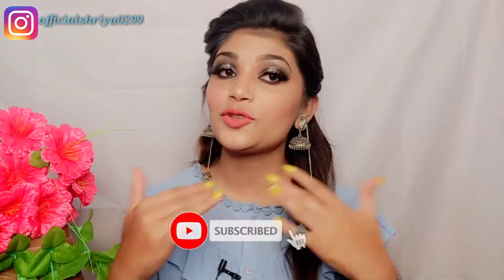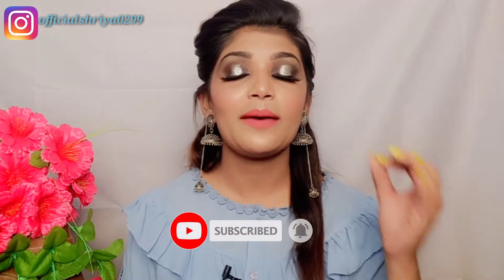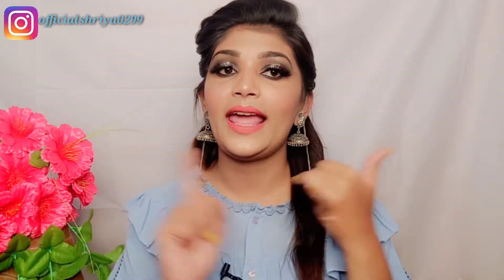Welcome back to my YouTube channel. If you are new, please like, share, and subscribe. I have created this glam makeup look for you which you can easily carry at wedding functions and parties in all places with lehenga, sari, and all outfits. If you are interested in this look, don't forget to watch this video until the end. Let's get started.